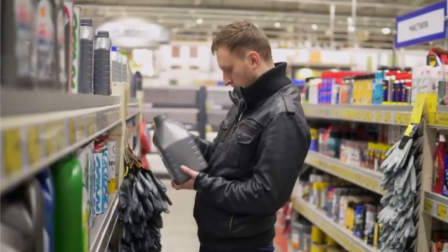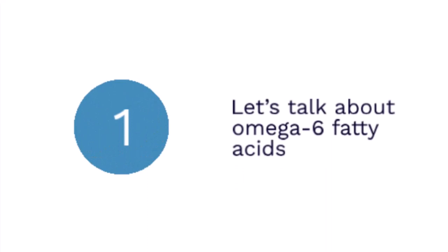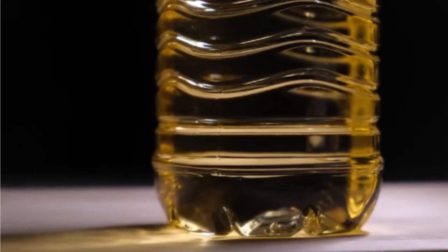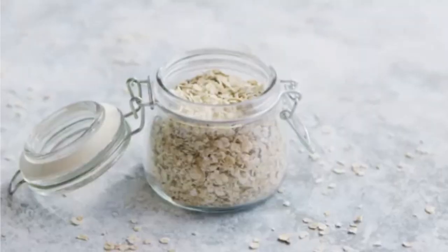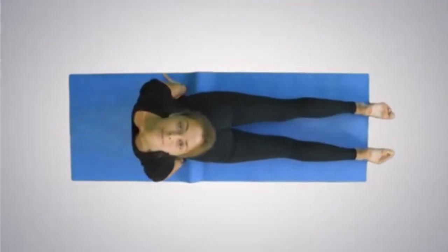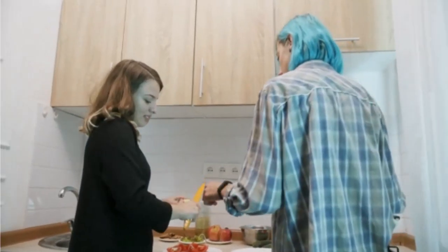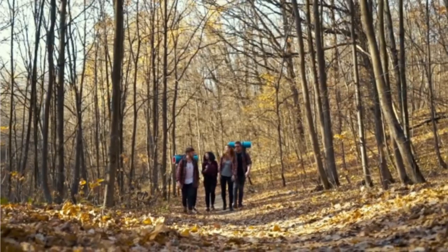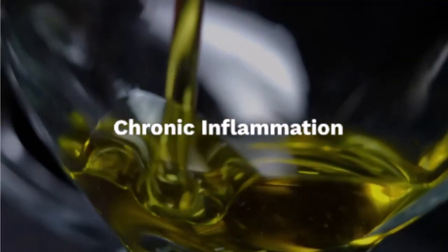First, let's talk about why safflower oil might be bad for you: omega-6 overload. Safflower oil is loaded with omega-6 fatty acids. Now, omega-6s aren't inherently bad — in fact, our bodies need them. The catch is most of us are already getting way too much omega-6 from other processed foods and not nearly enough omega-3s, which are crucial for fighting inflammation.